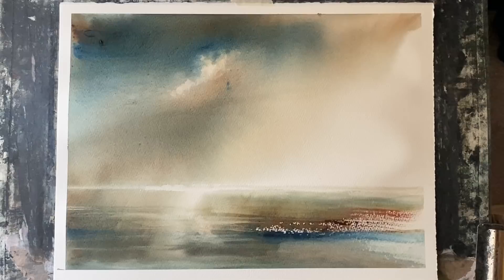I hope that was useful — thank you so much for watching. Please leave us a like and maybe subscribe to my channel for more similar loose watercolour paintings. Thank you so much to my lovely Patreon group who support this channel. I'll see you again soon — happy painting, bye!